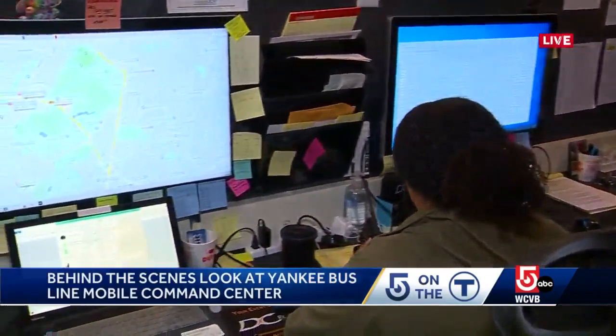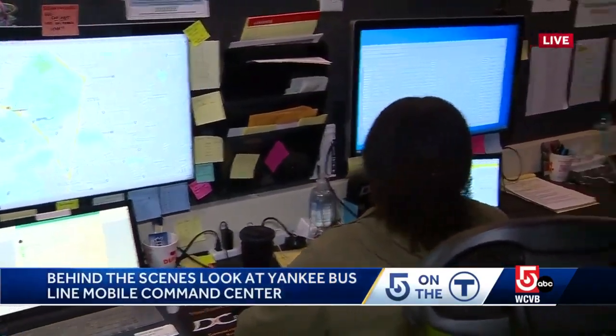Good morning, Antoinette. In the middle of Copley Square, right outside of Trinity Church, there is a mobile command center for Yankee Line. That's where we are right now. They've been working hard — now in the third week of the Orange Line shutdown.